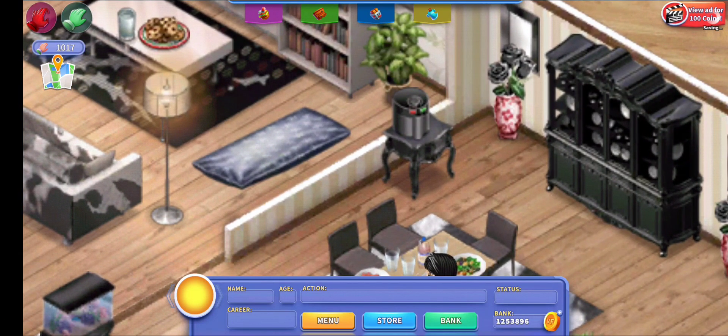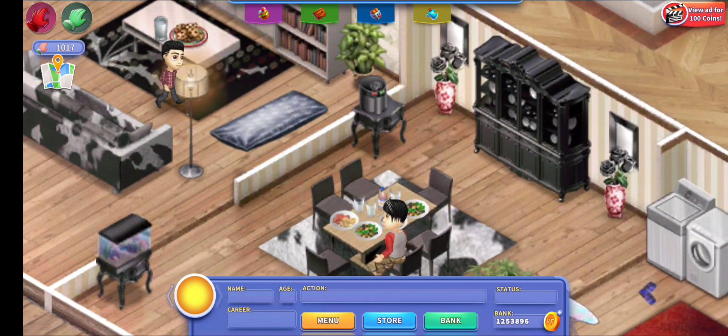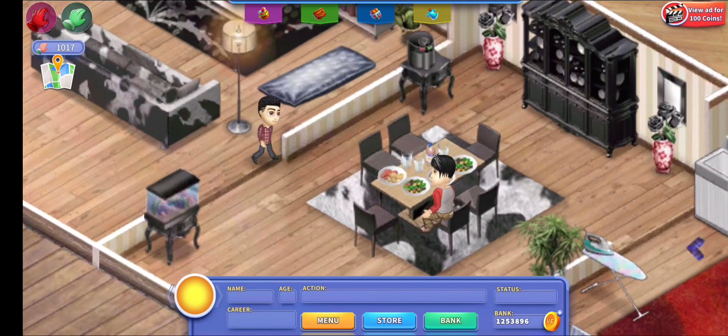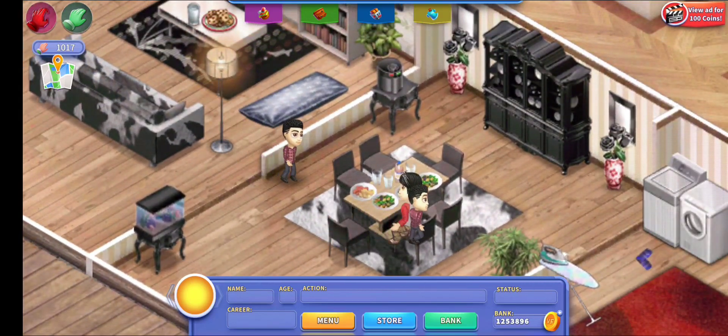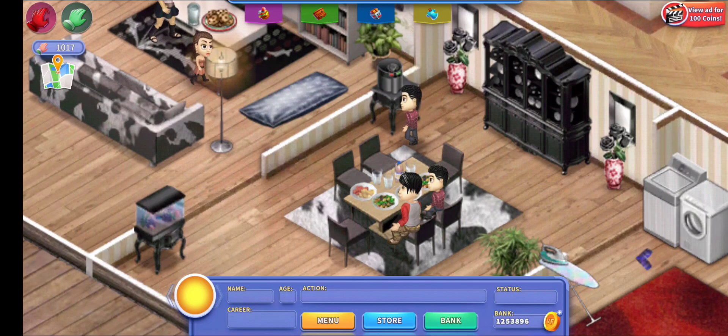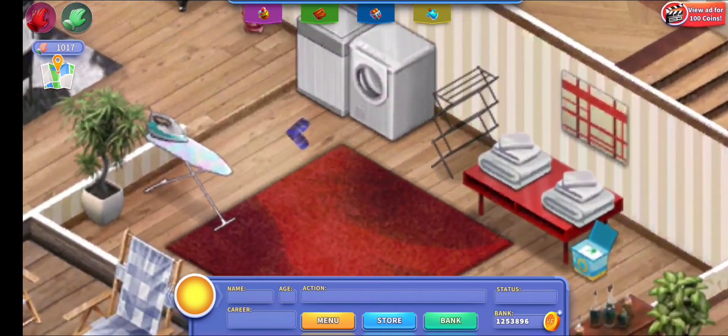I took one of the little tables and put the air fryer from the Christmas family trip on it. My people use it pretty often on their own — they'll just go and use the air fryer. There's not really anywhere else to set it, so I ended up putting it in the dining room and I think it's fine.